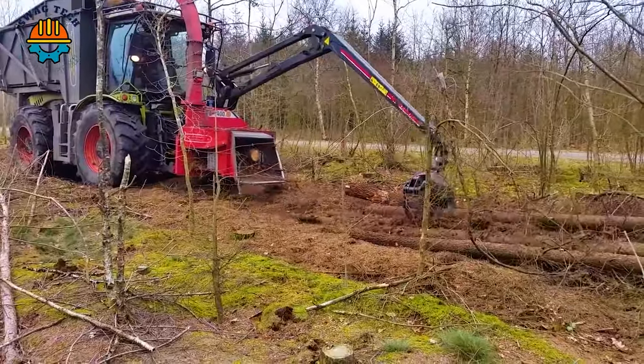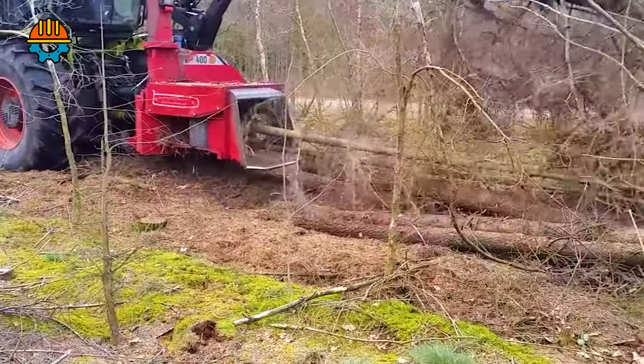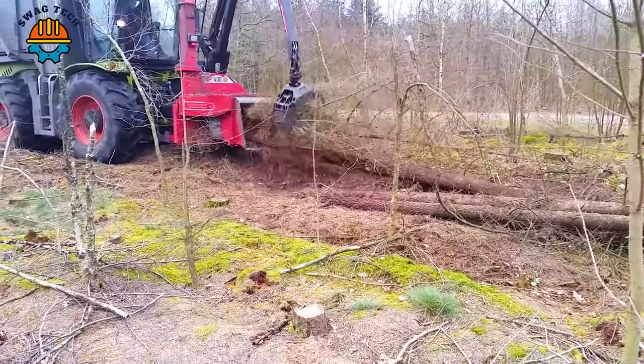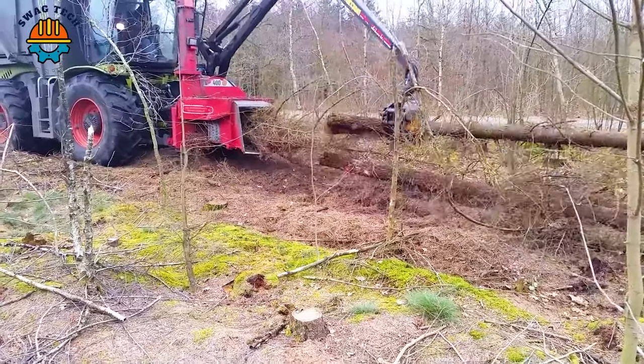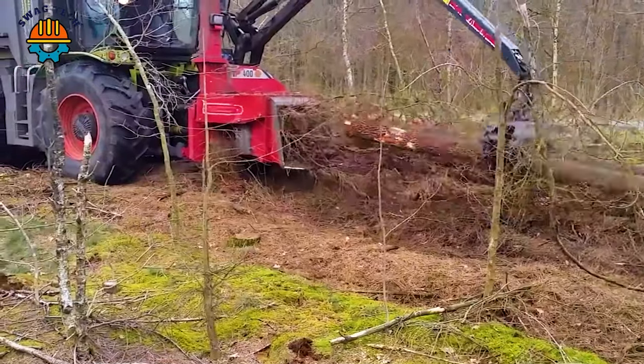The dynamic duo of Claas Serien 5000 combined with the TP400 wood chipper plays an important role in land and forestry management, effectively clearing forests and converting biomass into valuable resources.